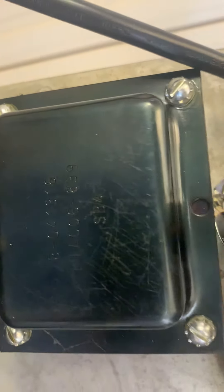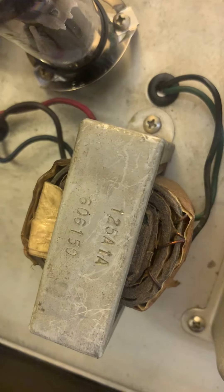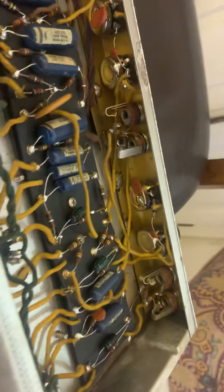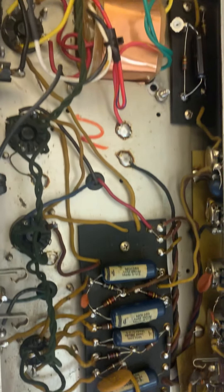I don't know these amps very well, but I know it plays and sounds absolutely awesome. I believe it could originally be a '61 or '62 — I'm not sure, I forget what the guy told me when I bought it.